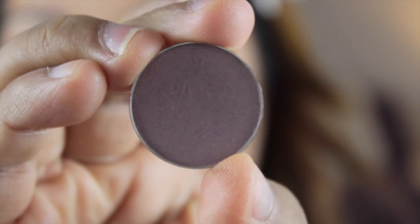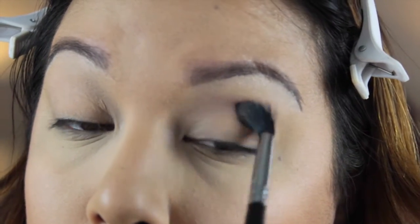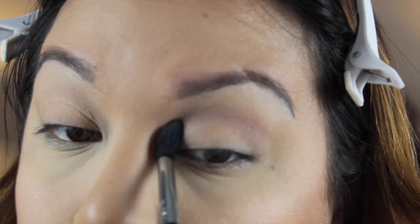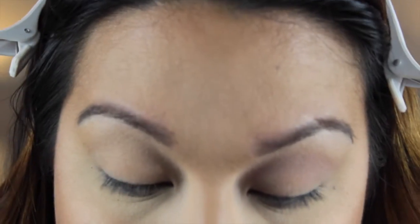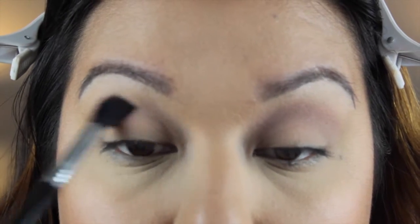I'm taking Makeup Geek Unexpected on a Sigma E40 and I'm just going to blend that, concentrating on the upper crease only. This is going to be our transition shade and it's going to make the rest of our colors blend seamlessly so that way there are no harsh lines or edges.